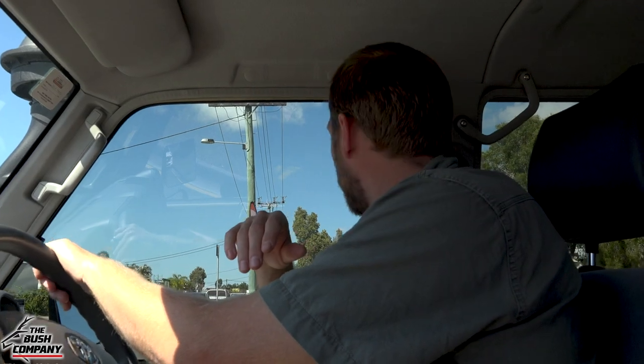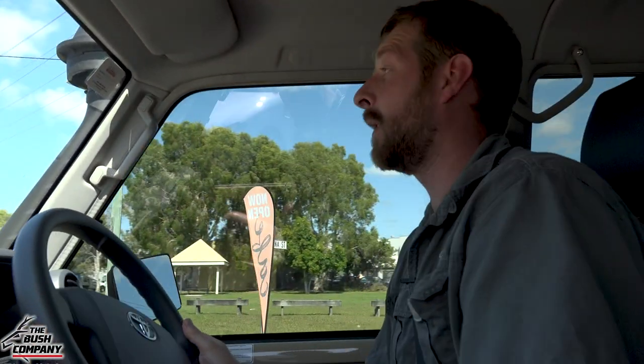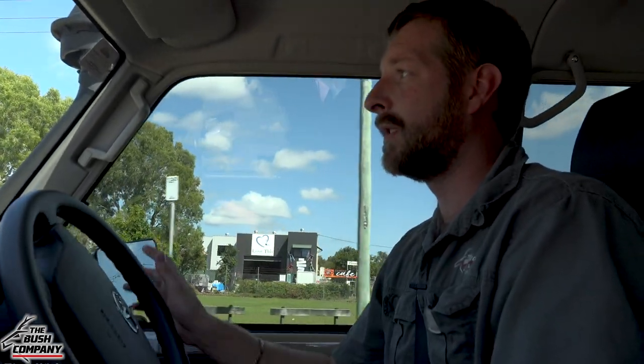Turning circle is bad - massive. It's difficult to get into tight spots and I'm going to be doing a lot of four or five-point turns. I can see that in the car.